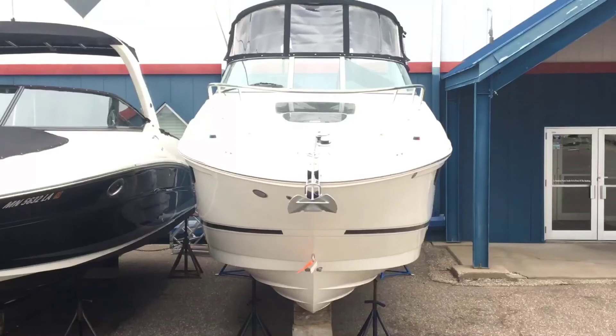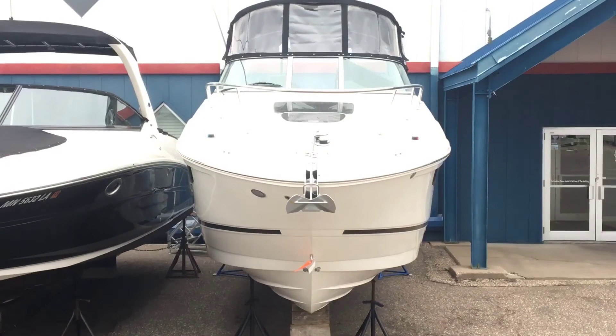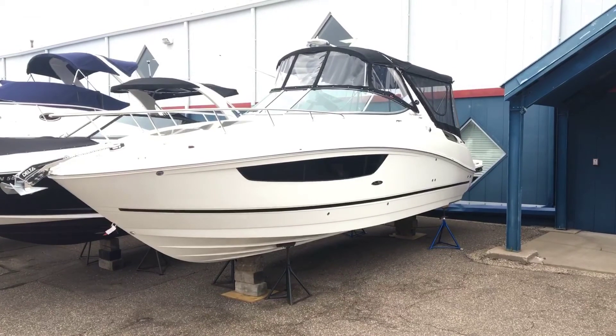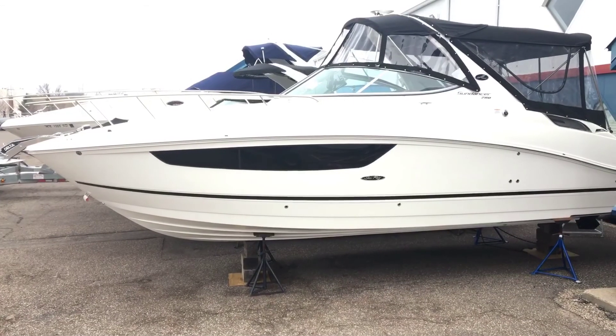Hi, I'm Dan Pergett, Sales Consultant with MarineMax in Rogers, Minnesota. Today we're looking at the 2016 Sea Ray 280 Sundancer. The 280 Sundancer is gorgeous inside and out. It has an overall length of 30 feet and 5 inches, a 105 inch beam, a fuel capacity of 85 gallons, and it's equipped with a 300 horsepower Mercury engine.